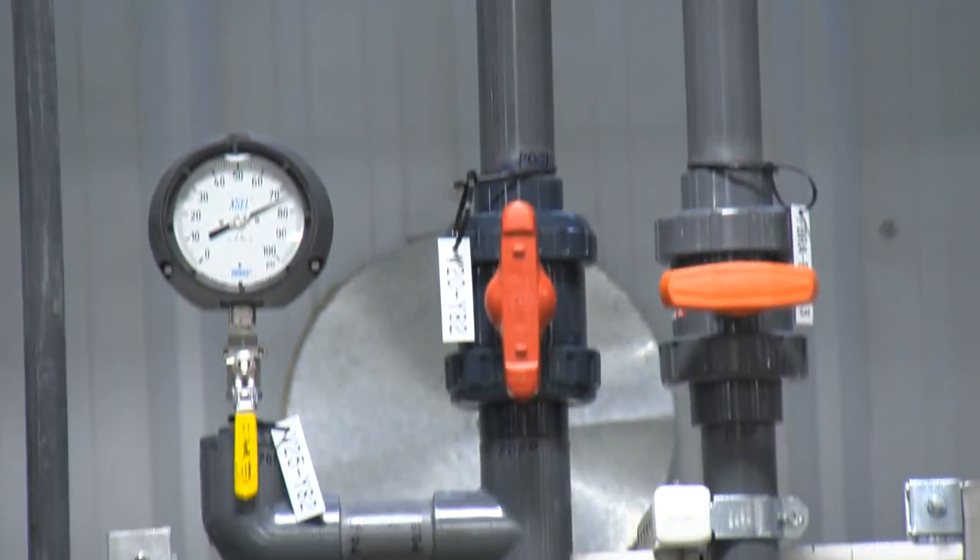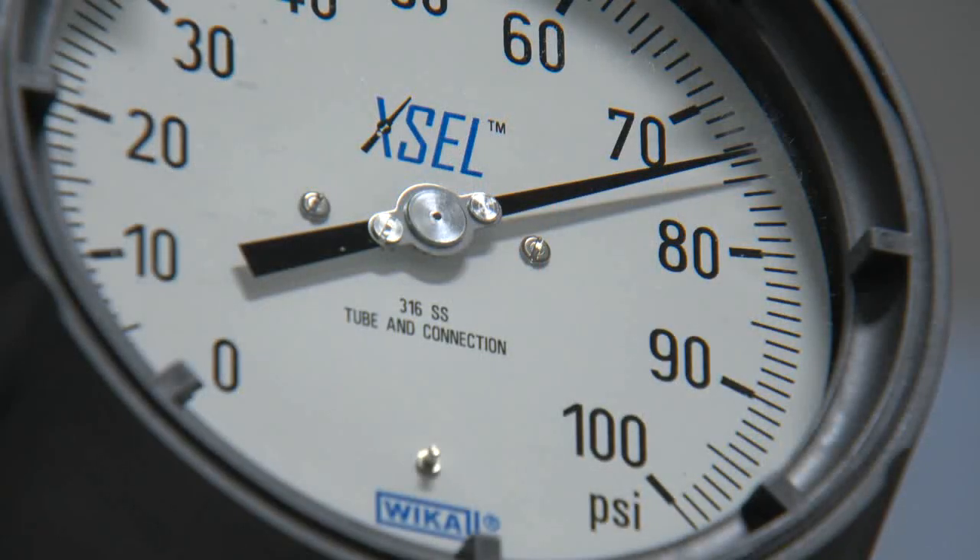With this added efficiency, the facility will now be able to treat approximately 1 billion gallons of water a year. Being able to add an extra 80 to 100 gallons per minute allows us to treat the groundwater faster and expedite the overall mission of the project.